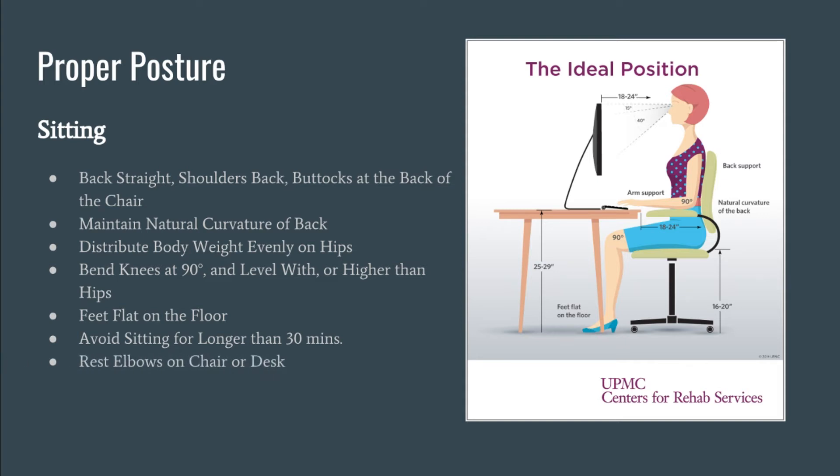Rest elbows on the armrests of the chair or on the desk. If your chair has wheels or spins, do not twist at the waist — turn the entire body instead. There are devices available such as lumbar rolls, back cushions, and various chairs to help promote and encourage good posture.